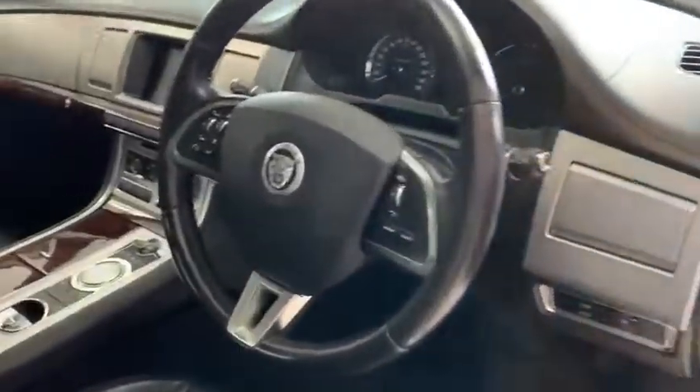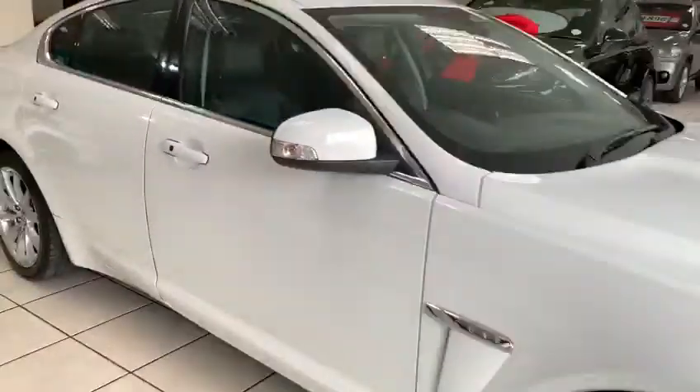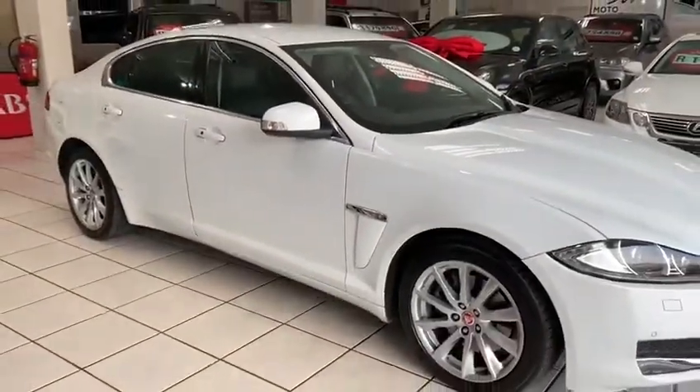Meridian sound system, multifunction steering wheel with cruise control. All vehicles sold to the AA standard.